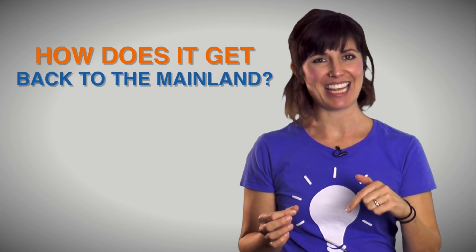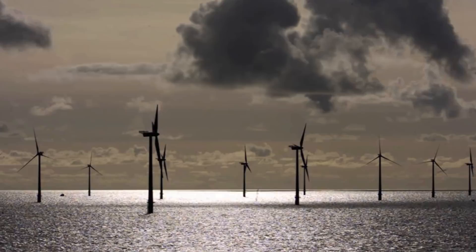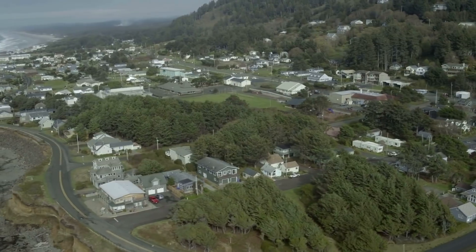How does the energy get back to the mainland? When the wind farms are built, a series of cables are buried under the sea floor to transport the energy back to coastal load centers, where it's redistributed to the grid, and then, of course, into our homes and communities.